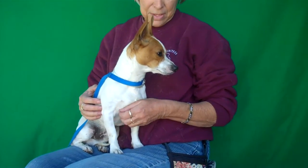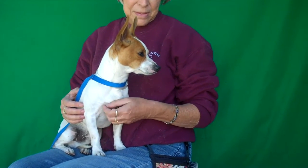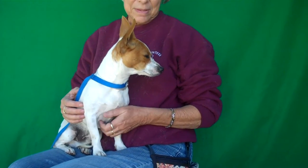He's super sweet and affectionate. As you can see, he sits so nicely on a lap. He really loves attention from people and being with people. And he's very curious — he wants to check everything out, meet people, see what's going on.